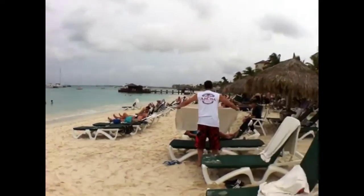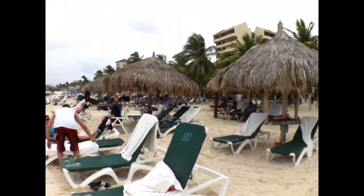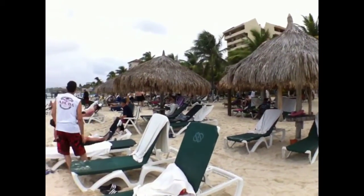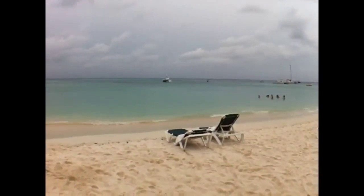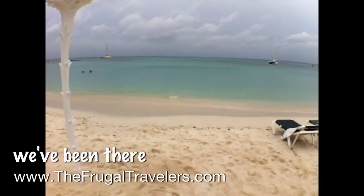And then on this side is where we have the Occidental. It's full to capacity this week, so as you can see it's quite busy, but there are still lots of sun and shade options. And the water is crystal clear today.